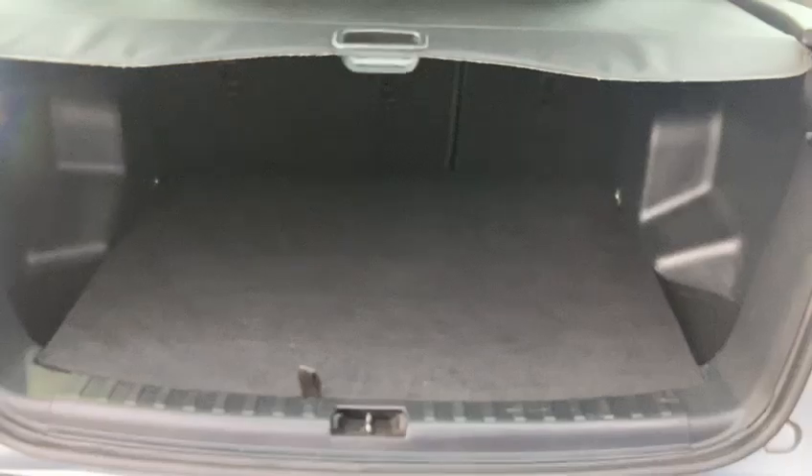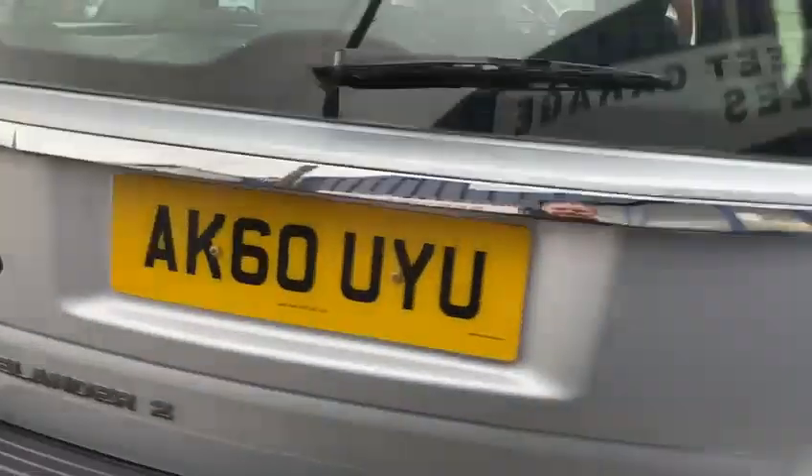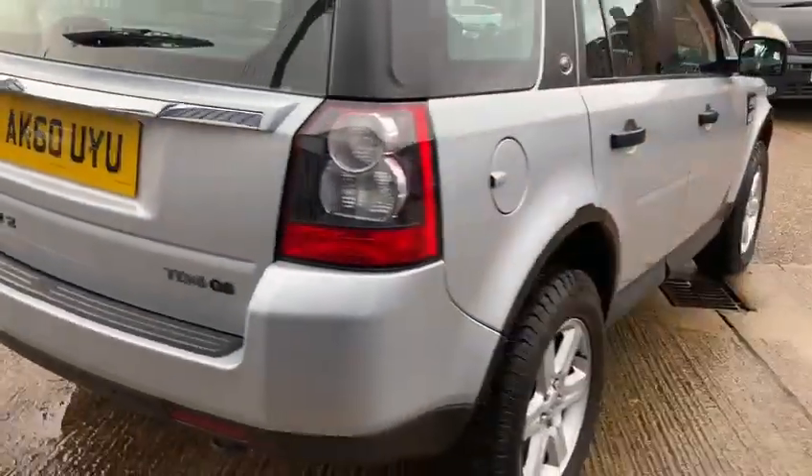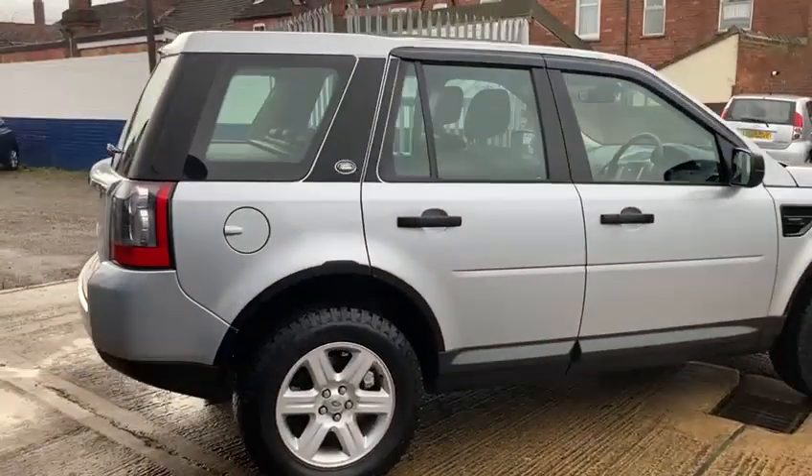It's got a really good sized boot inside, and it also comes with a full spare alloy wheel. It comes with the two keys.